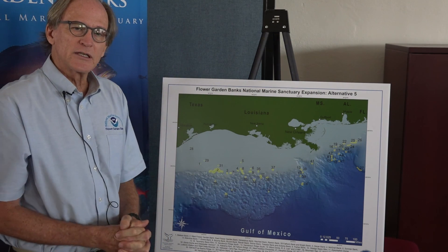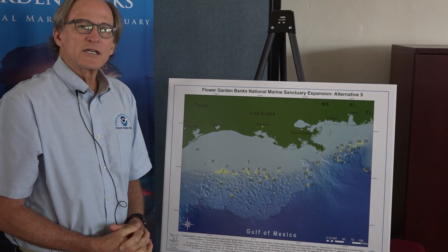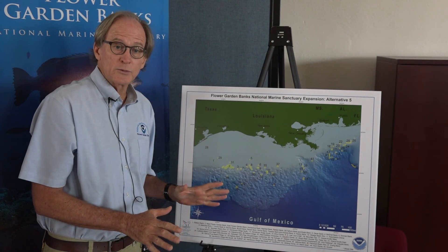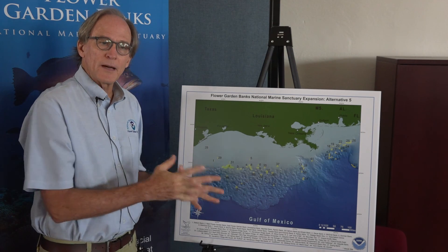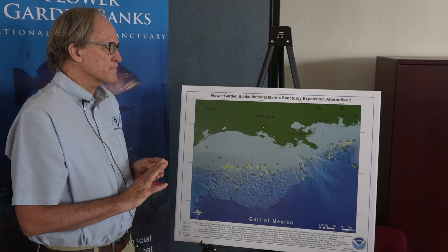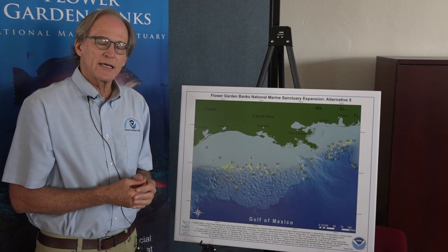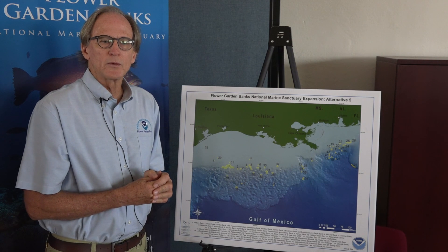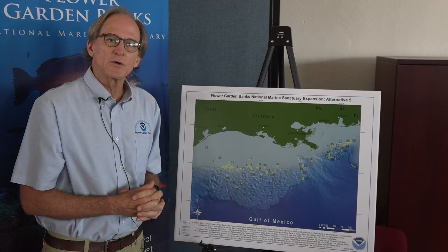So that's the range of alternatives that we have put forward. We are encouraging and soliciting the public to review this proposal and to give us comments and feedback on what you think about it. The public comment period is open through August the 19th. After that point, we will take the information we've received from that public comment period and come up with a final proposal that we will hopefully be able to publish within the next 18 to 24 months.